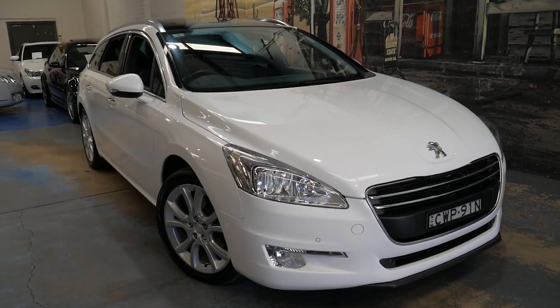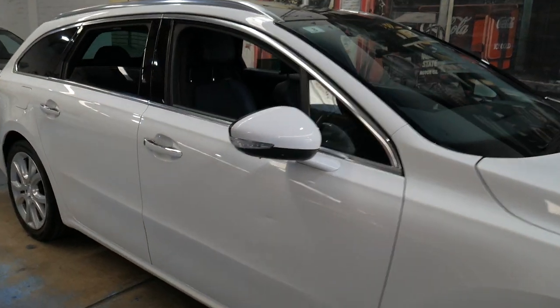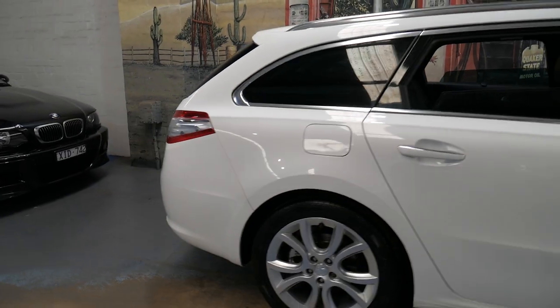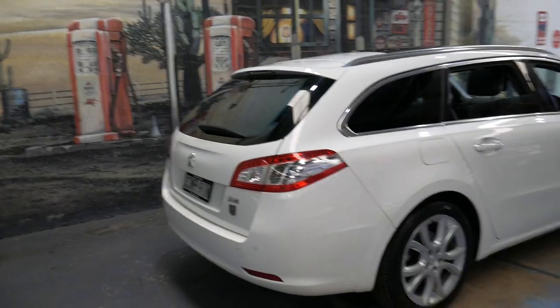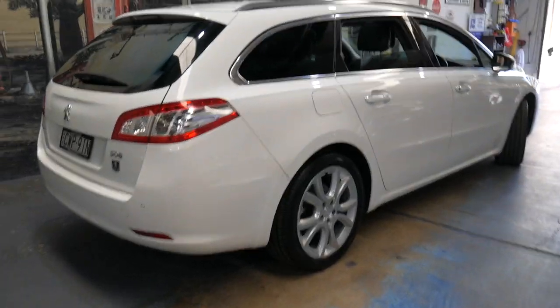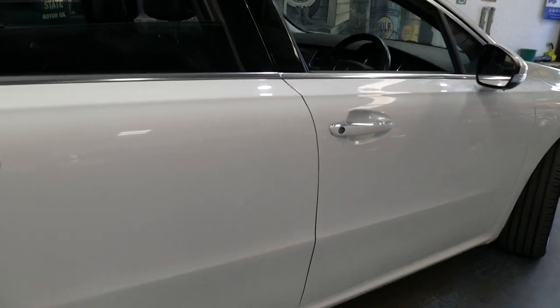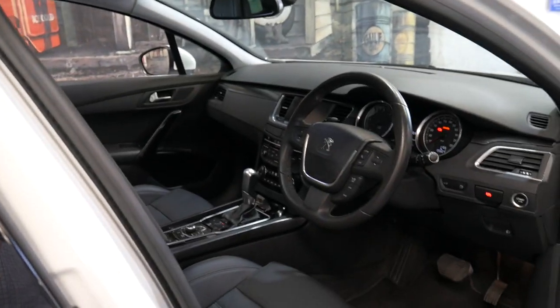Welcome to the Old Timer Centre. We're going to be talking to you about this 2014 Peugeot 508 station wagon. It's white in colour with black leather interior. It's only done 54,000 kilometres and it is a 2 litre turbo diesel. It's fully automatic and it's in particularly good condition.